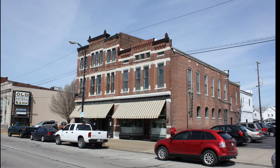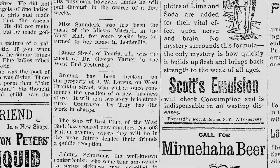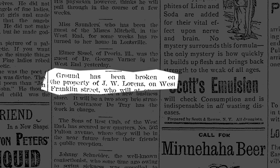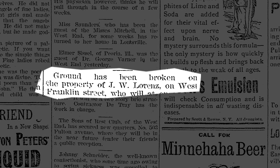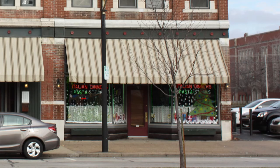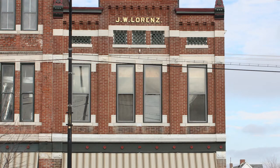The building located at 2107 West Franklin Street was constructed for local druggist John W. Lorenz in 1893. Built at a cost of $3,000, it housed the Lorenz Pharmacy. While the first story has been modified, the second story has all of its original charm.